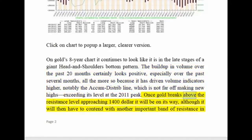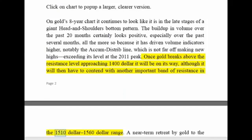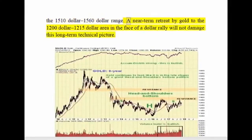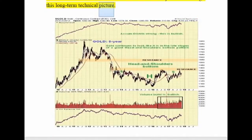Once gold breaks above the resistance level approaching $1,400, it will be on its way, although it will then have to contend with another important band of resistance in the $1,510–$1,560 range. The near-term retreat by gold to the $1,200–$1,215 area, in the face of a dollar rally, will not damage this long-term technical picture.